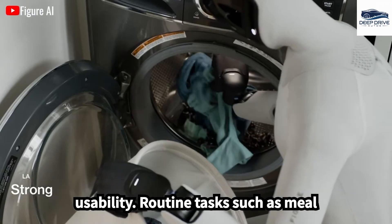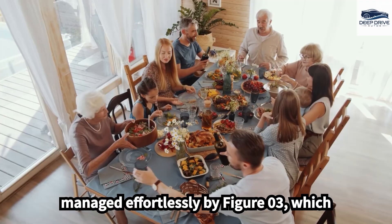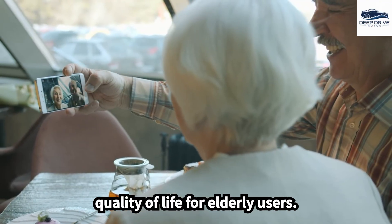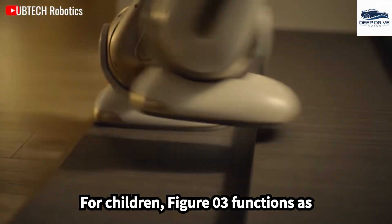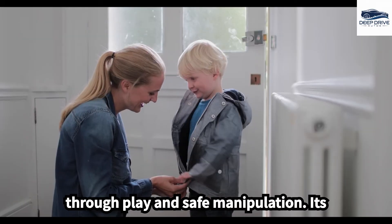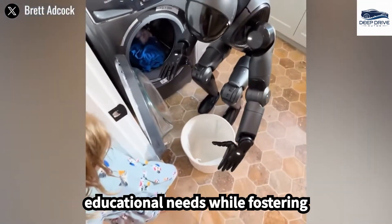Routine tasks such as meal preparation and medication reminders are managed effortlessly by FIGA-03, which learns from its interactions. This capacity significantly enhances the quality of life for elderly users. For children, FIGA-03 functions as an interactive tutor, promoting learning through play and safe manipulation. Its adaptability caters to diverse educational needs while fostering engagement.